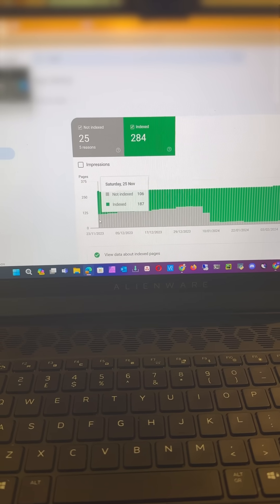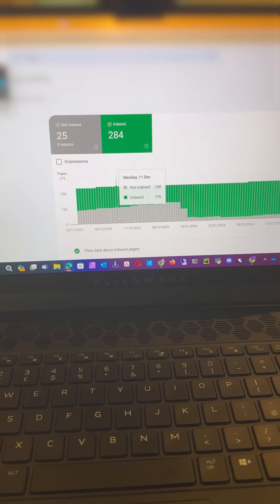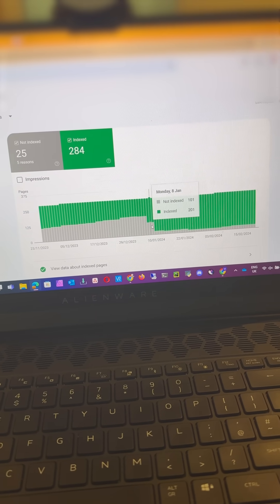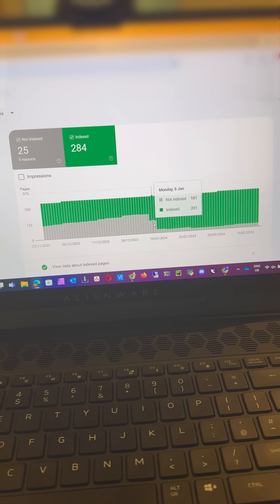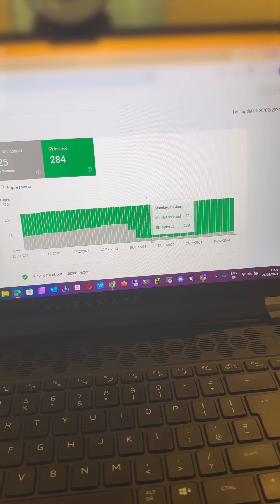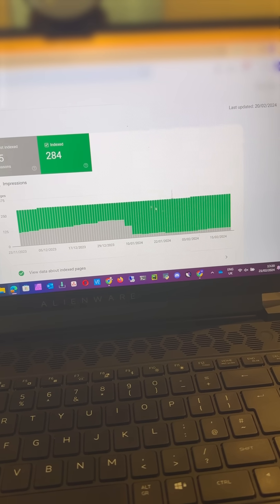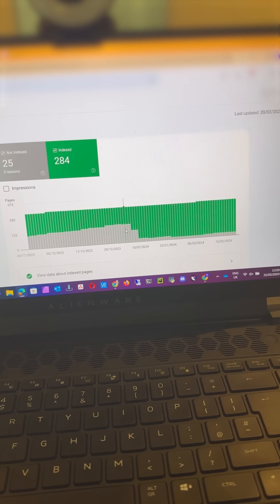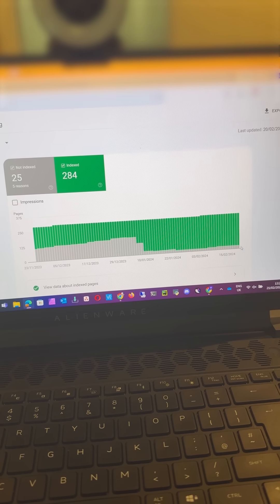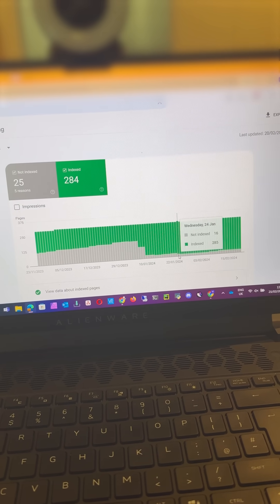You can see that over the last eight weeks, or since the start of January, the amount of pages that are now indexed has gone down and down and down — so massive improvement in terms of the indexation of those web pages, which is what a lot of people are suffering from.